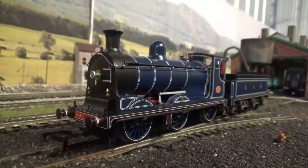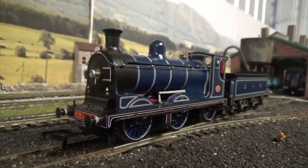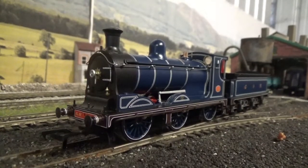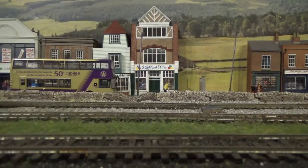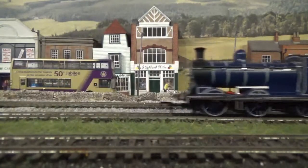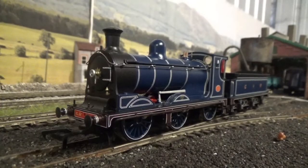Here we have the Caledonian 812 straight out of the box and down on the layout. First thing to report — no quality control issues, which is great because when you get these models they should be perfect. This model is a beautiful performer; straight out of the box it's beautifully smooth. You also get a flickering firebox, but unfortunately it only works if you have the NEXT18 decoder installed, which is what this model takes.